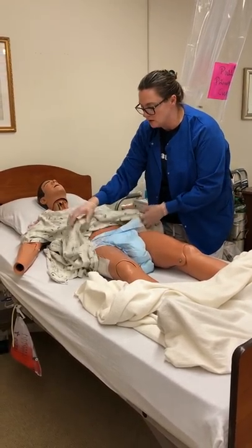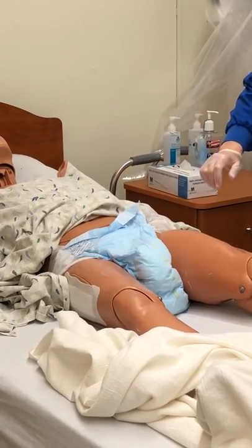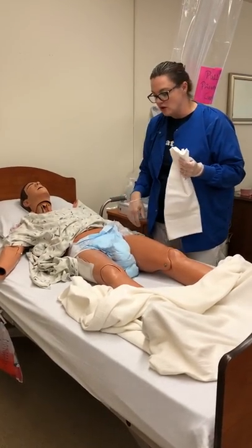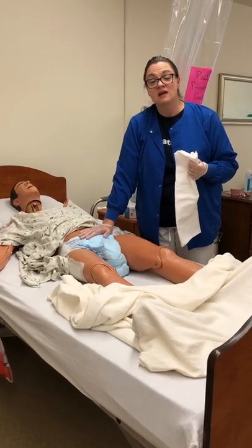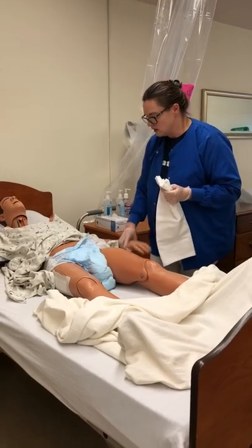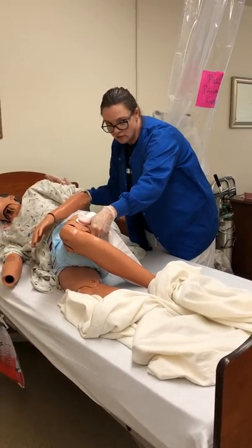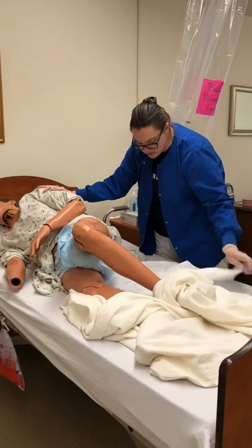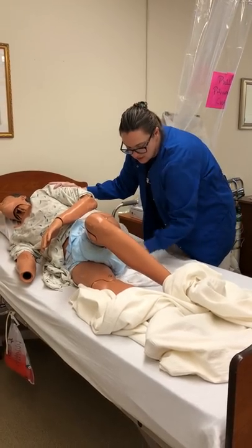I'm going to raise your gown up so I can expose your brief. We're going to place a barrier under your bottom. Please note that the headmaster skill does not require that you place a barrier under your patient anymore. However, if you think about it — you're supposed to be taking off a soiled brief, and once you take it off and your patient lays back down on the bed, they'll be soiling the sheet. So in real life, you don't want your patient laying on a dirty sheet. I'm using a pillowcase since I'm out of disposable barriers, but we'll pretend it's a disposable barrier to keep the bed clean while performing this skill.